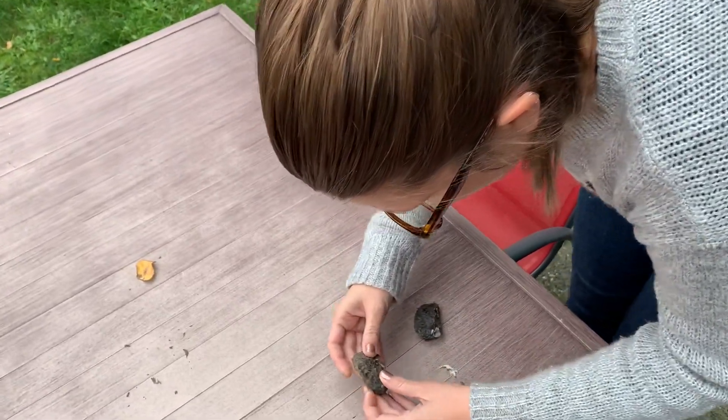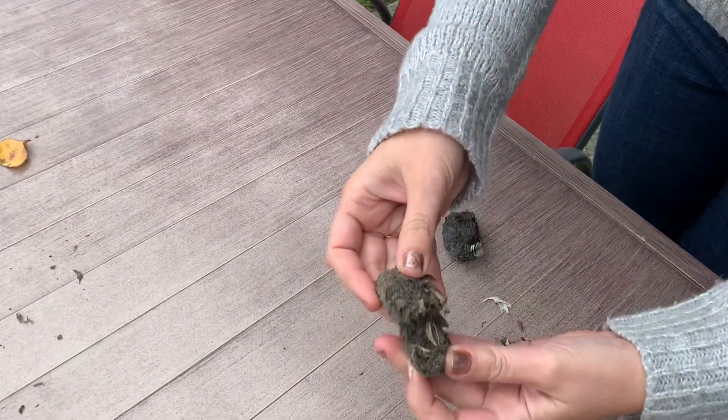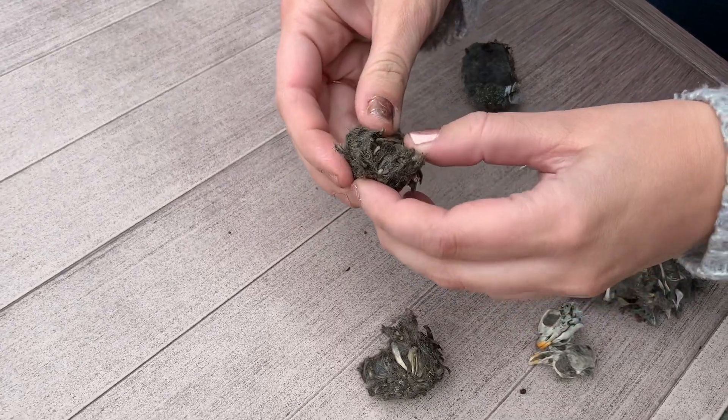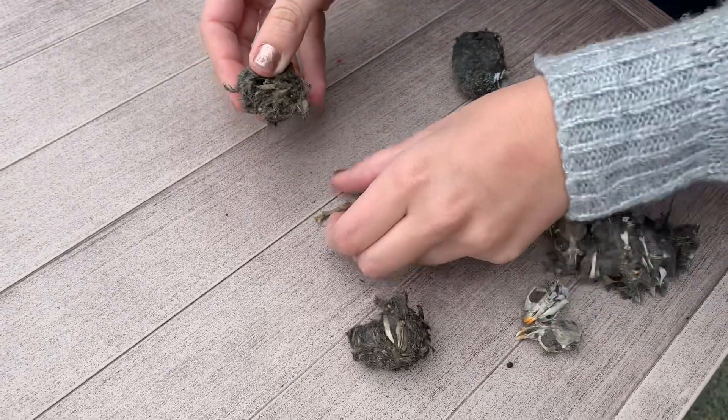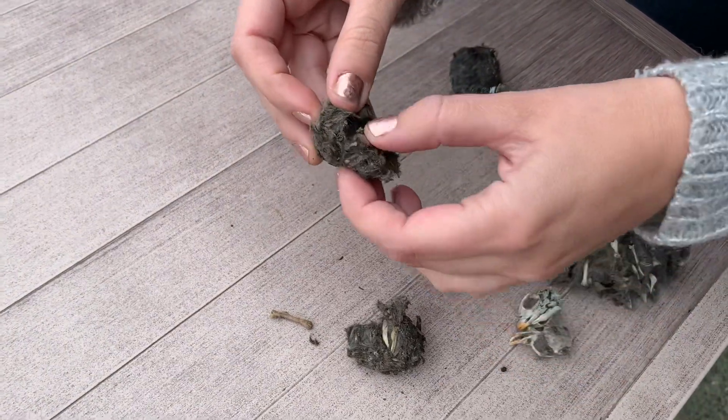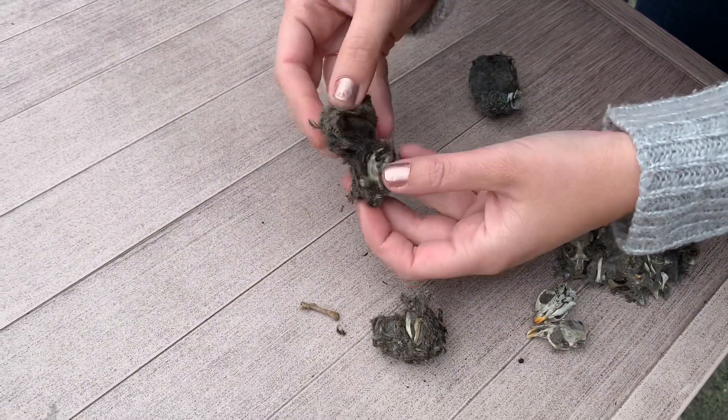So on Friday we learned about the parts that the owl, when it eats an animal, it can't digest. So it can't digest bone and it can't digest fur. So that's what we're seeing a lot of in this owl pellet.